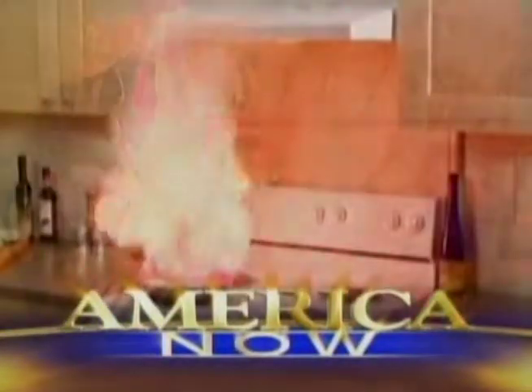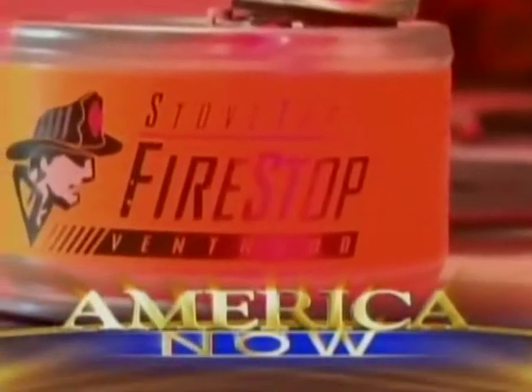This little can packs a big punch, keeping your house from burning down and keeping your family alive. Find out if the fire stop extinguisher really works when American Now returns.